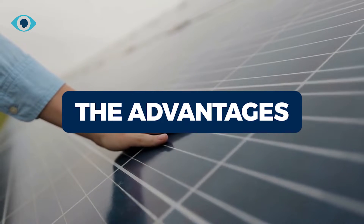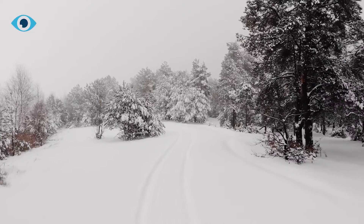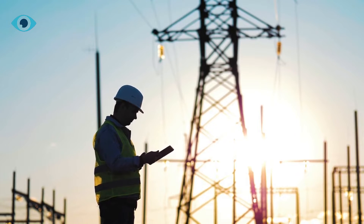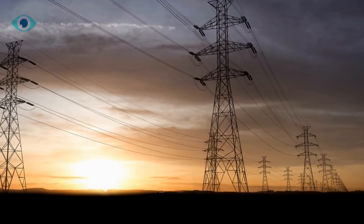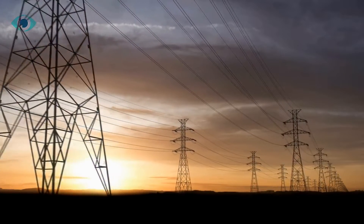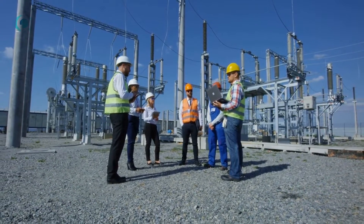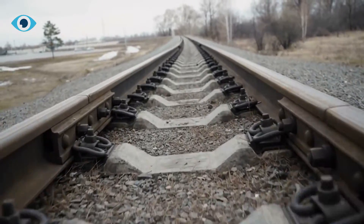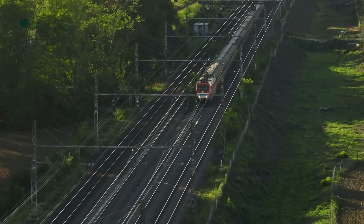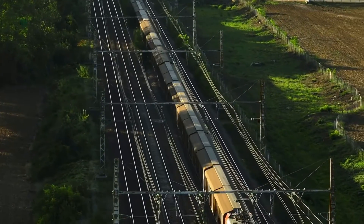One of the most significant advantages of the Swiss Solar Carpet is its ability to produce electricity throughout the year, especially in colder months when there is less sunlight. Because solar panels are constructed to take in both direct and diffuse sunlight, they are capable of producing energy even on overcast days. Another advantage is the speed and simplicity of installation — it only takes a few hours to roll out the carpet on the rails with minimal construction work required.